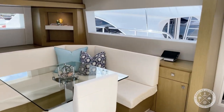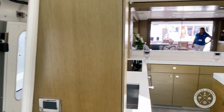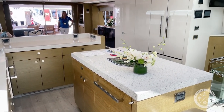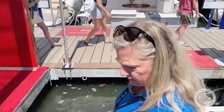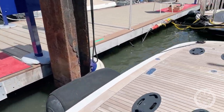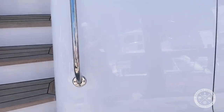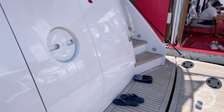We make our way back up. We do have a hydraulic swim deck here — beautiful. And then we have access to the crew quarters and the engine room, which we are going to bypass today.